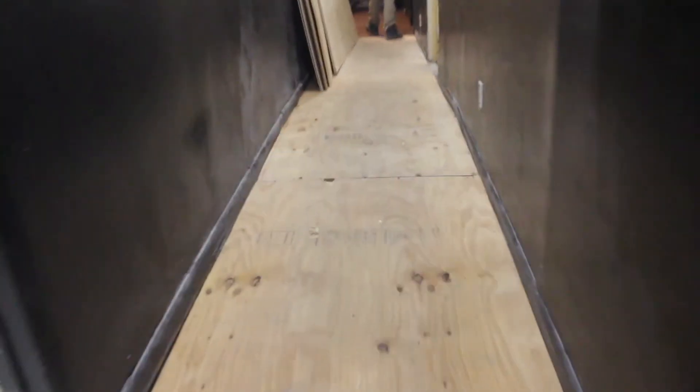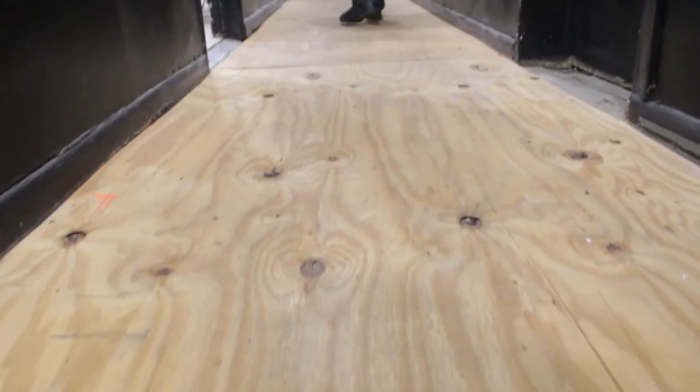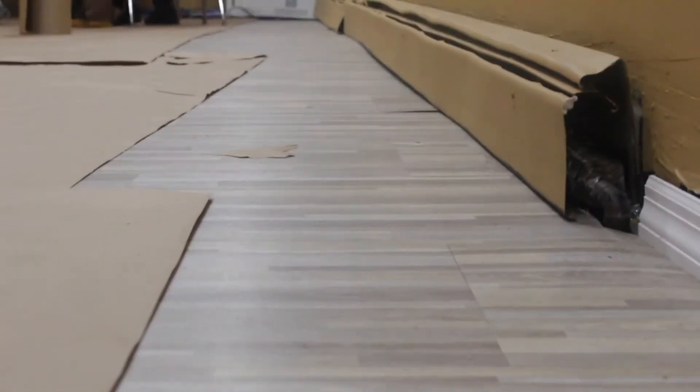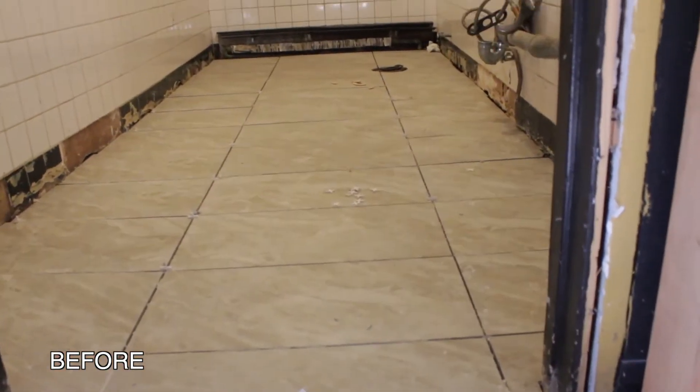We're going to rip it bare and put back all new subflooring, then go on top of that with a new finished floor. We went with a mahogany wood flooring, tongue and groove, three-quarter inch. We did a vinyl VCT tile in the classroom, and then we're going with a porcelain tile for the bathroom.